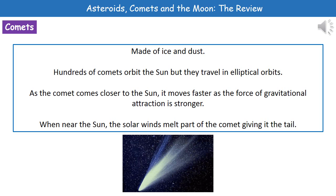Now what we actually see happening is, as that comet comes closer to the sun, it's going to move faster. And the reason behind that is that as it gets closer to the sun, the gravitational attraction is stronger. So that means it's going to pull it around quicker, and therefore increases its speed.